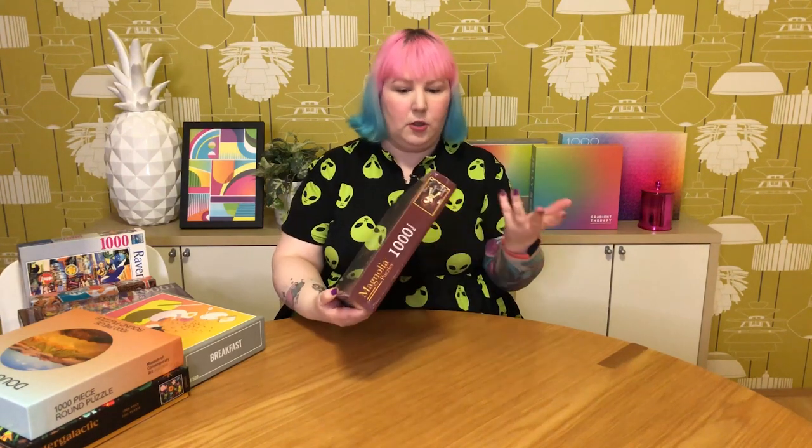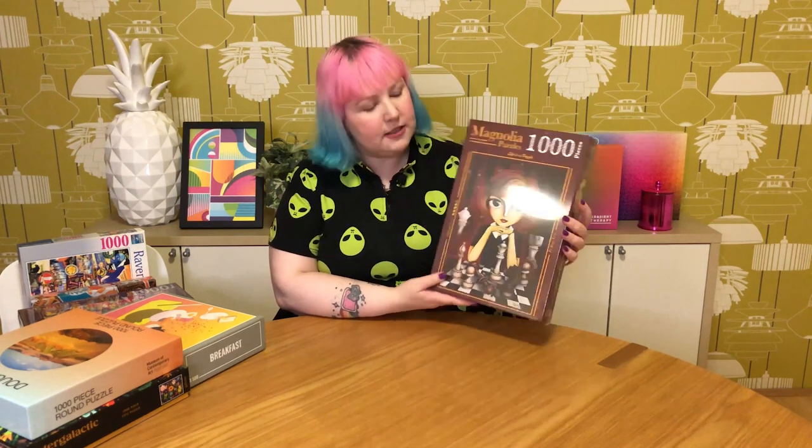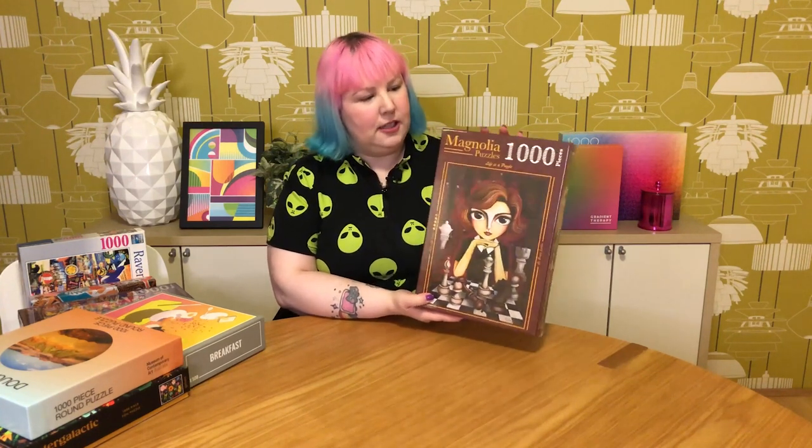Another new brand I'm really excited to try is Magnolia Puzzles, and I'm probably going to do a video on this one as well. The first one from them is called The Queen's Gambit — like the Netflix show — featuring the main character with her chess pieces, quite beautiful quirky artwork with big anime-style eyes. It's a striking image and I really enjoyed the show, so I'm keen to try this. I've heard really good things about Magnolia.